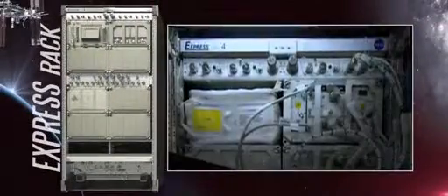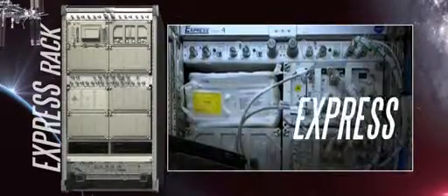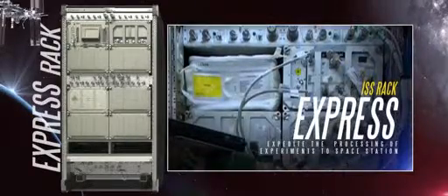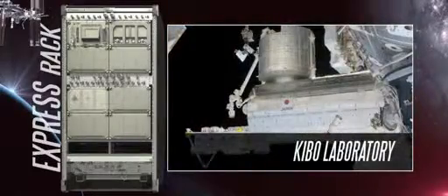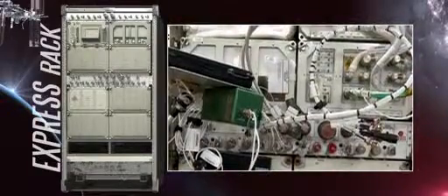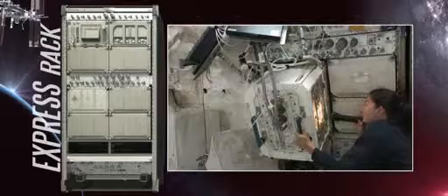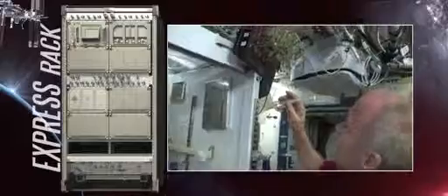The most common rack design used on board the ISS is a multi-purpose payload rack called EXPRESS, which stands for Expedite the Processing of Experiments to Space Station. There are eight modular EXPRESS Racks spread throughout the station's three laboratories. Each rack provides important resources such as power, cooling, water, and data connections to support up to ten individual experiments. The versatility of the EXPRESS Racks makes them ideal for conducting physical, chemical, and biological experiments in microgravity.